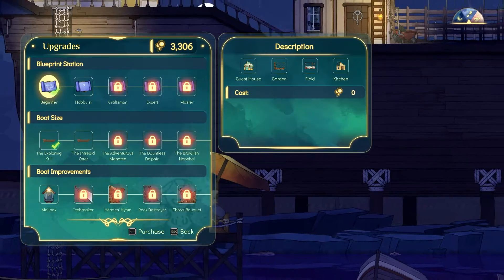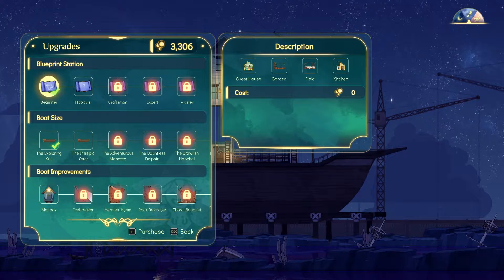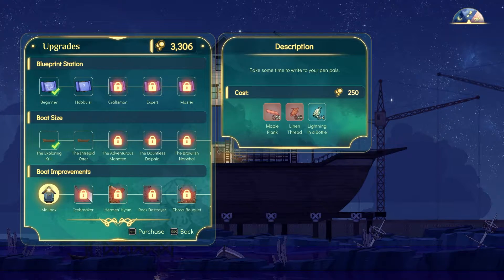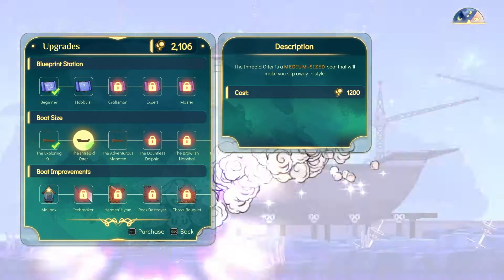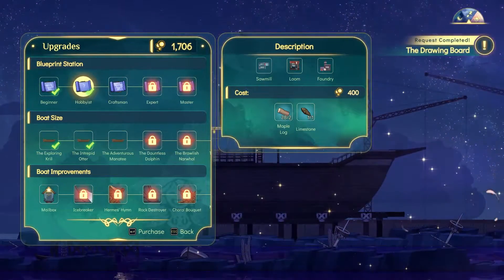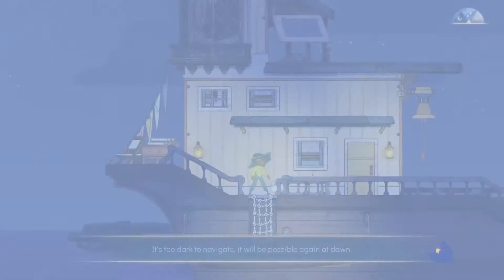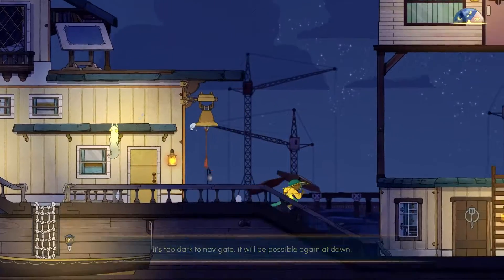We can actually upgrade the boat and make it medium size. We don't have planks and thread yet — I'll need the sawmill and loom. Let's upgrade the boat first. We can't make the mailbox yet, so Albert will just have to take my glittery post a while longer. The boat is now bigger — look at all this extra space.